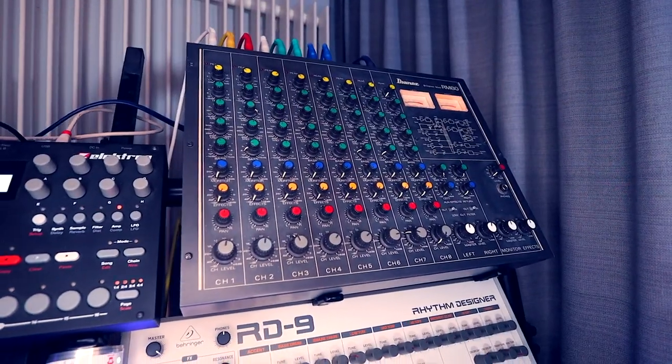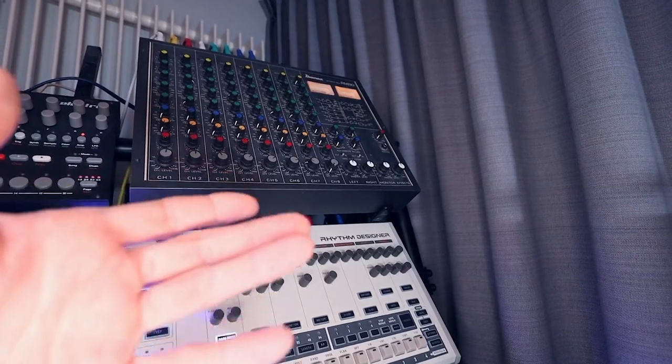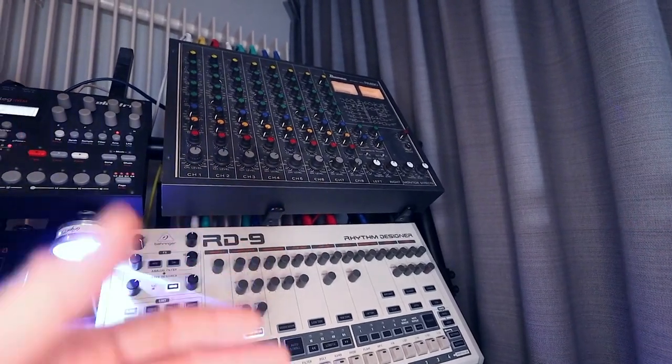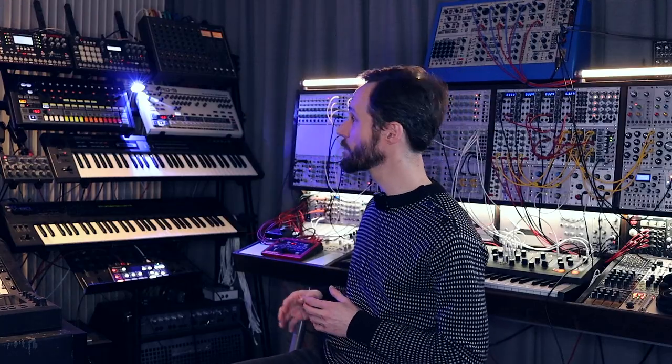Next to that is the Ibanez RM80 mixer. It's an 8-channel mixer but it feels more like a distortion unit. Everything you run through it — if you crank up the drive and levels — it distorts in a way I can't describe. It's nice distortion with EQs, and it creates this nice saturation. I really love the sound of it.